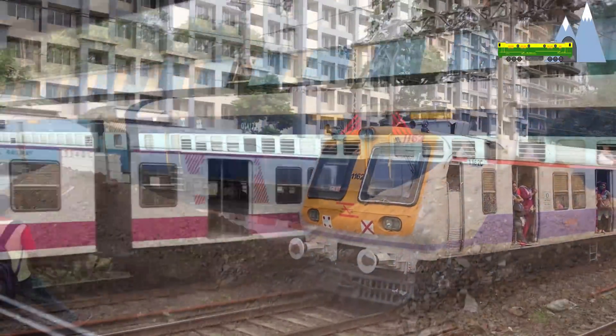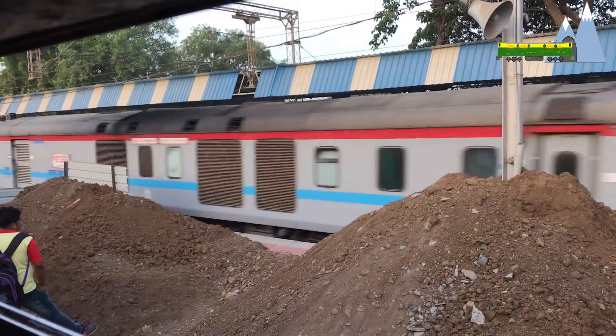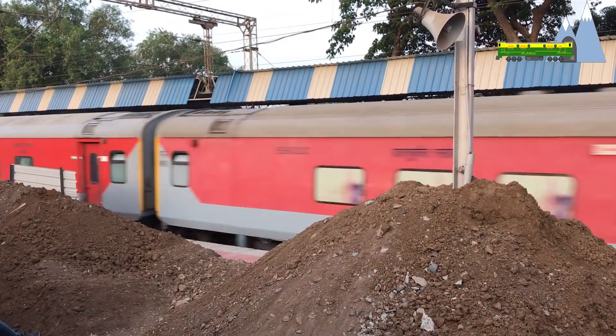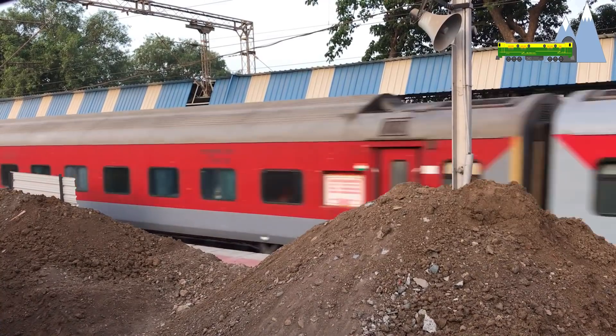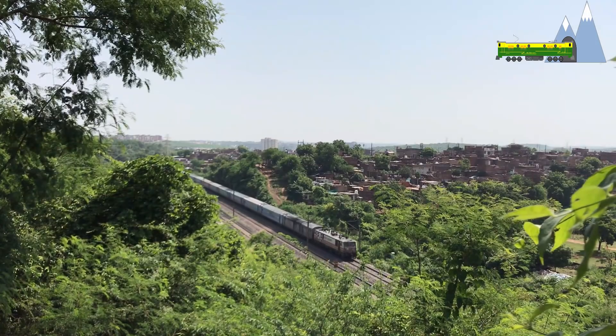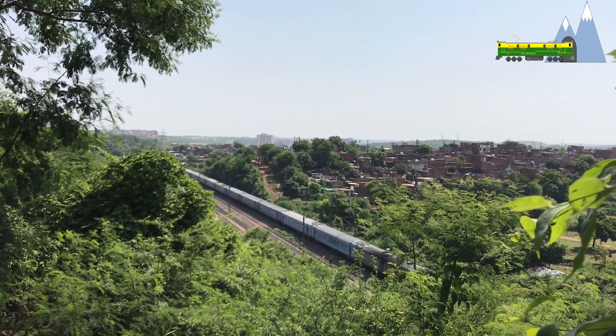Both trains went on to become big successes, with the Bombay Rajdani soon taking the crown for the fastest train in India — an honour it retained till 1988 when the Bhopal Shatabdi Express started services at 140 km per hour.